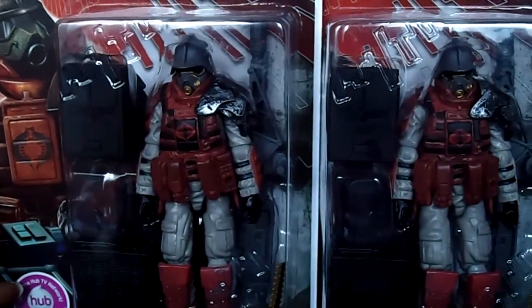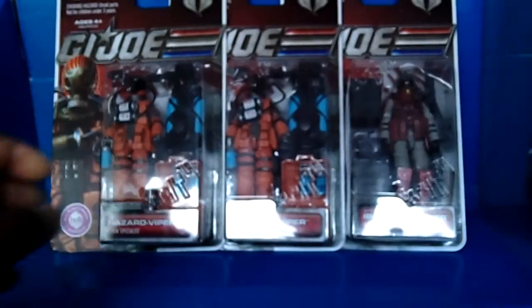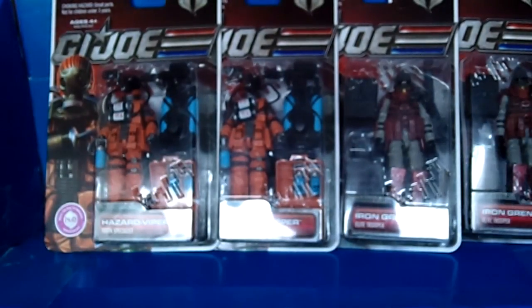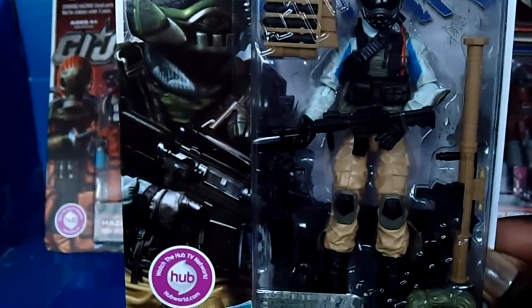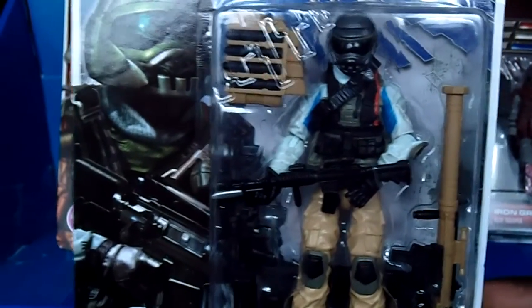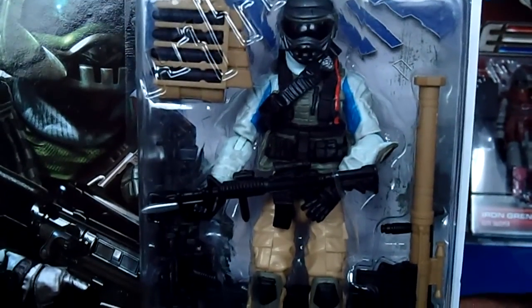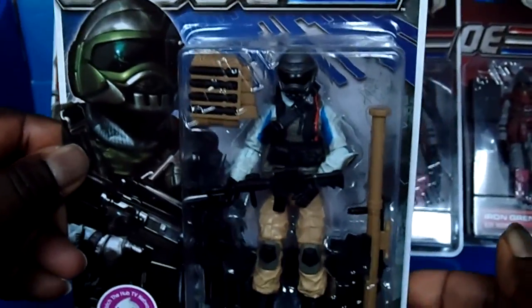I picked up two of these bad boys — oh yeah, definitely army builders, you just can't have one. The next figure I picked up was Steel Brigade — check out that artwork, oh my goodness, sweet! Check out the Steel Brigade — again, very pleased with this figure, very pleased with the weapons and accessories, you can't go wrong with this.